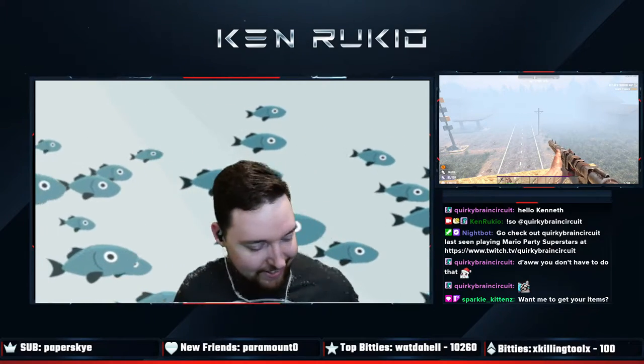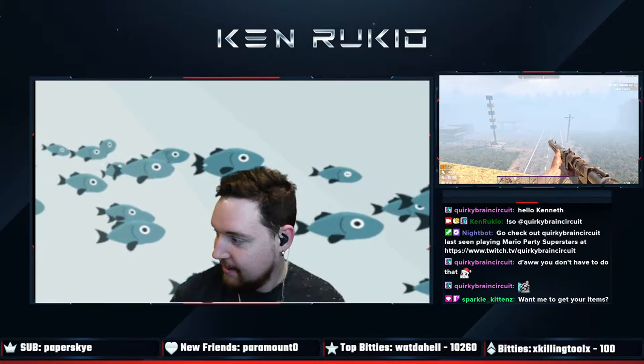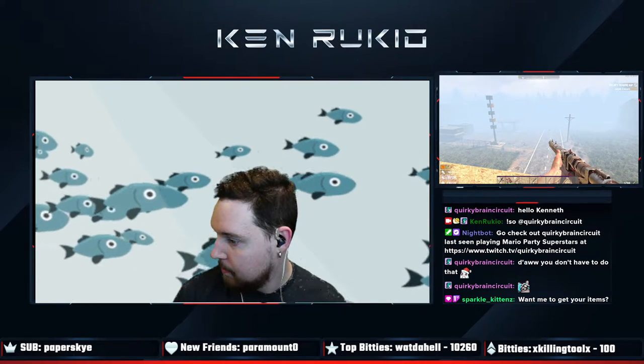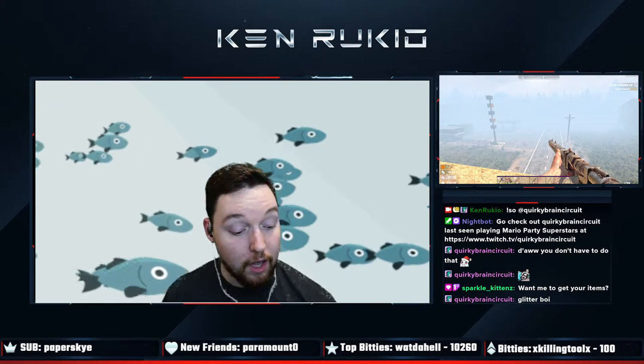Just a shiny boy today. Just a shiny big shiny baby boy — they call me shiny baby. I'm just like some glittery, ready for the club is what I am.